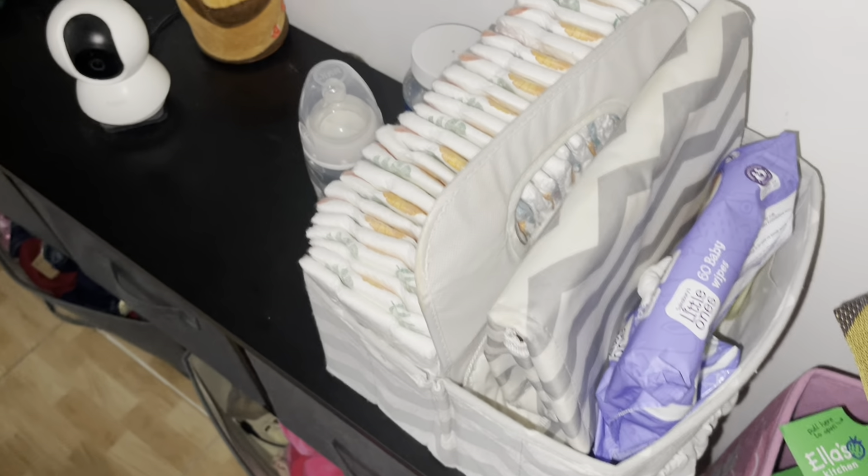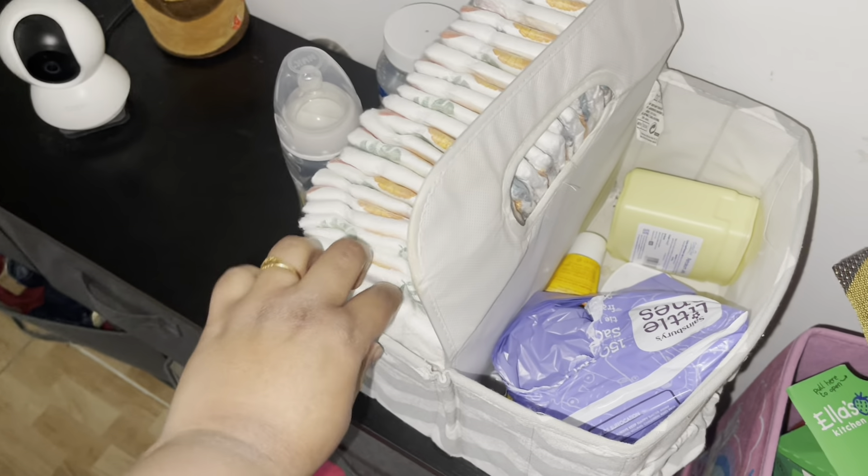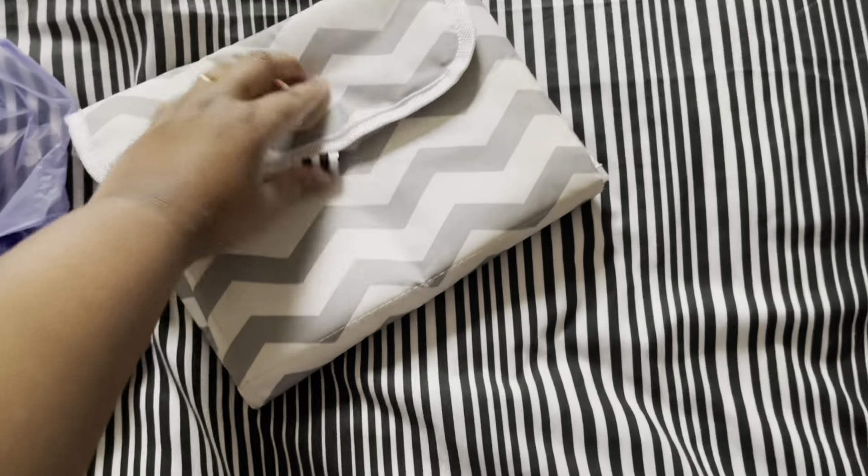Now it's time to change her nappy. I like to have a nappy caddy because everything is all nice and organized. I've got her changing mat right here, and I'm going to grab her nappy, her wipes, and her nappy sack. I like to put the nappies in a nappy sack and then throw it in the nappy bin so that the smell is contained.